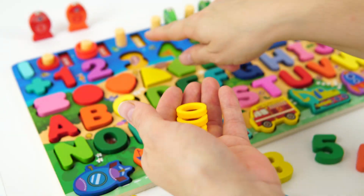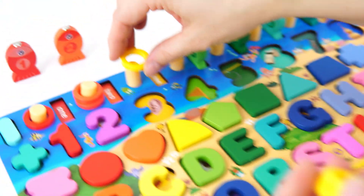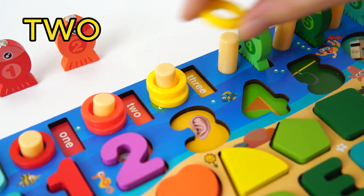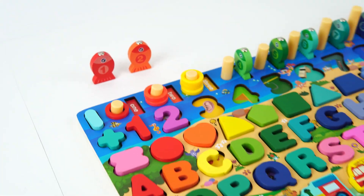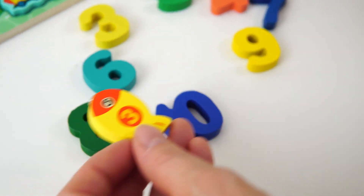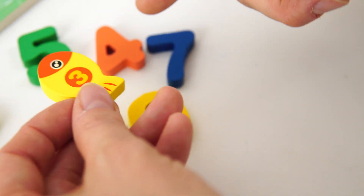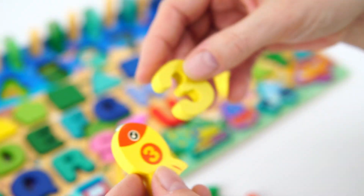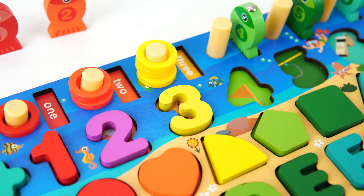Will you count with me as we put him on our peg? Here we go! One! Two! Three! Three yellow rings! Great job! And now we have to find our number three! Do you see it? There it is! There's our number three! Let's put it on the board! Awesome!